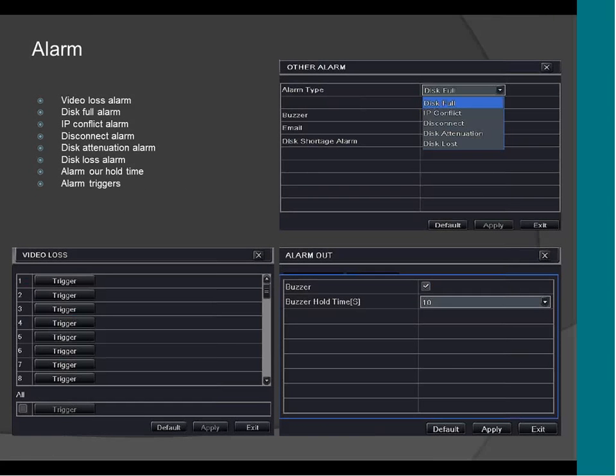These are the alarm settings. It supports video loss. You can also do a trigger by video loss. For example, if you have a dome camera on channel number one and a PTZ on channel two, and you lose the video of channel number one, you can tell the channel two camera — the PTZ — to look at the position of channel number one and see why it lost the video. You can do all that on this page.